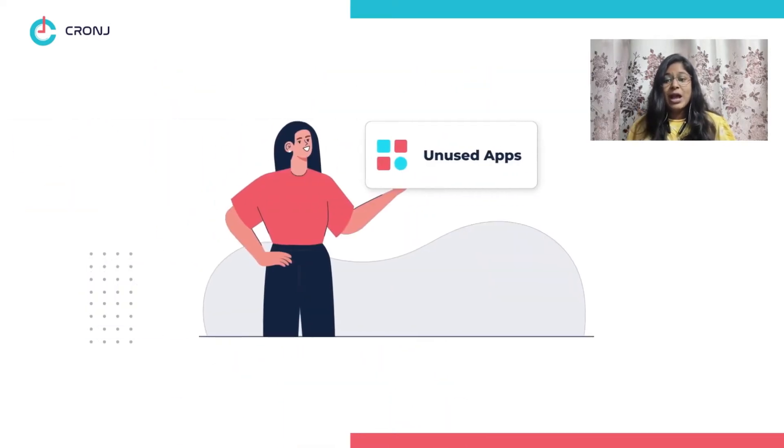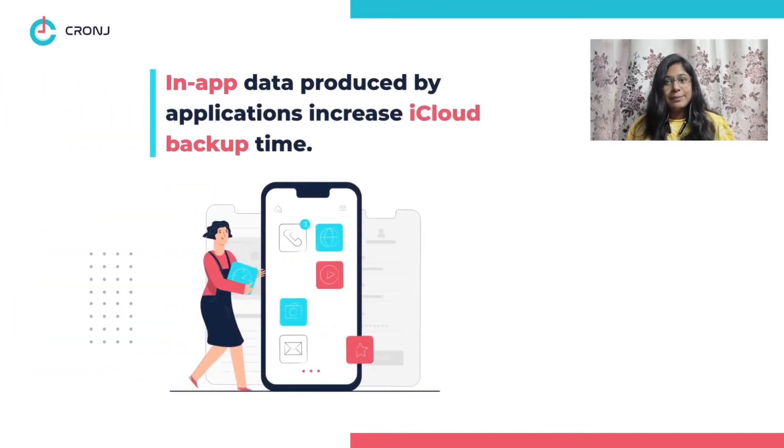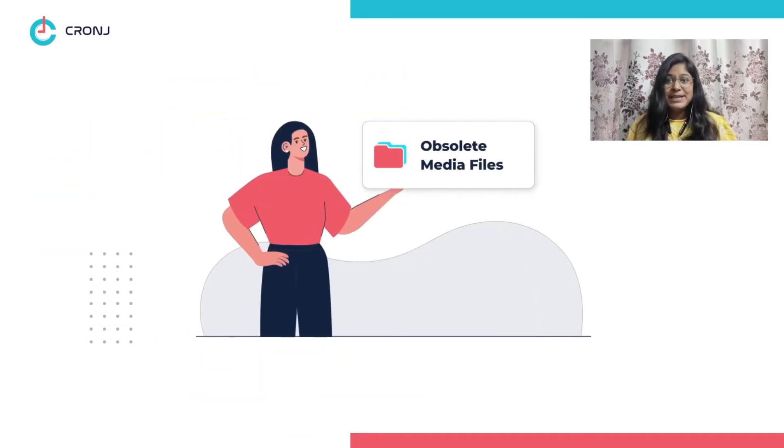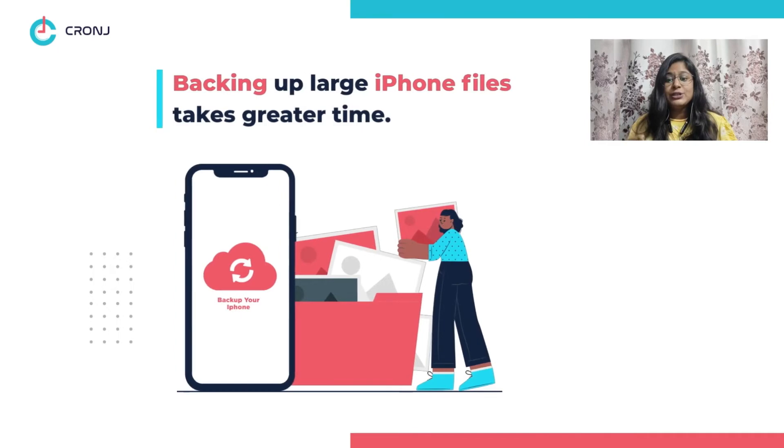Number three, unused apps — third-party applications produce a lot of in-app data, which consumes a lot of backup space and hence results in increasing the backup time of your iPhone.